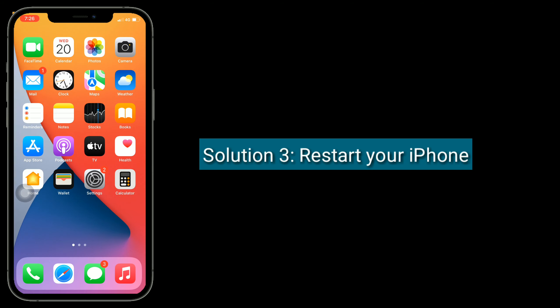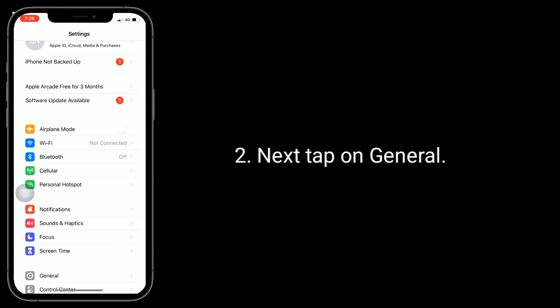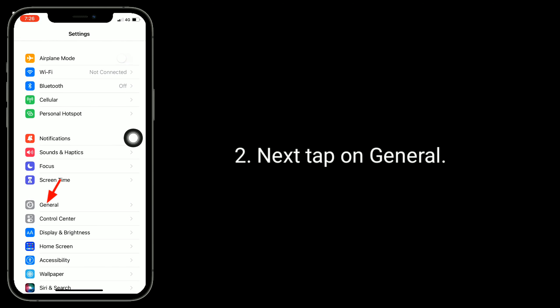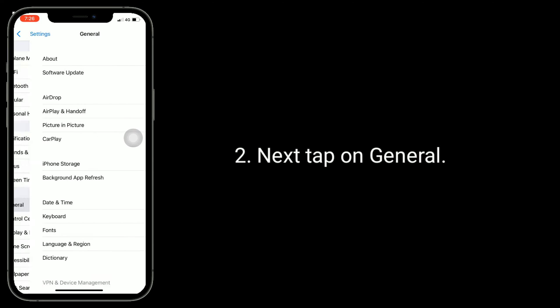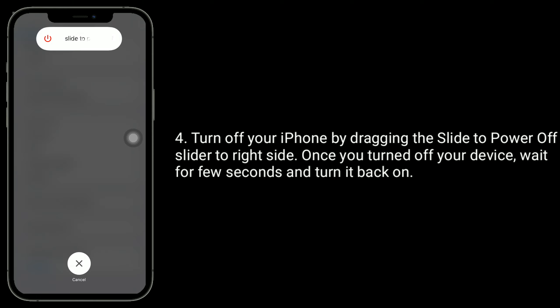Solution 3 is restart your iPhone. First, launch the Settings app. Next, tap on General. Scroll down to the bottom and tap on Shutdown. Turn off your iPhone by dragging the slider to Power Off on the right side. Once you've turned off your device, wait a few seconds and turn it back on.